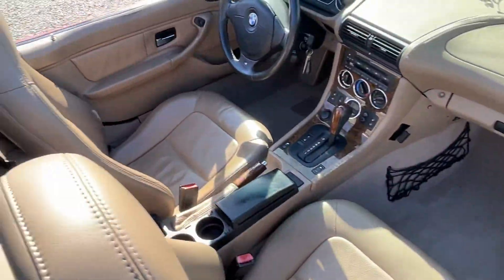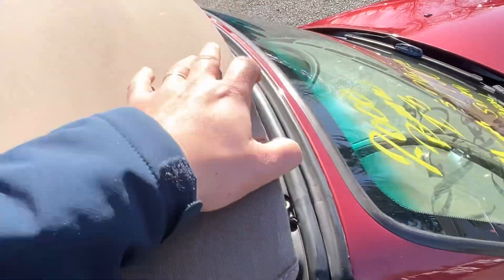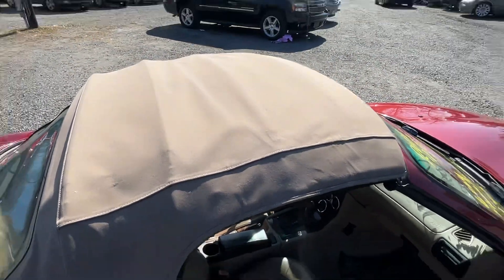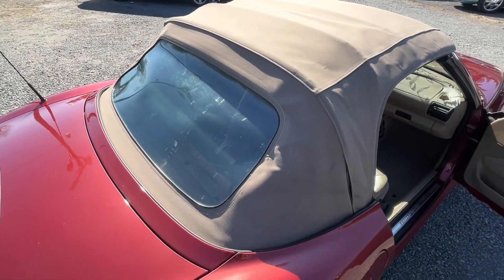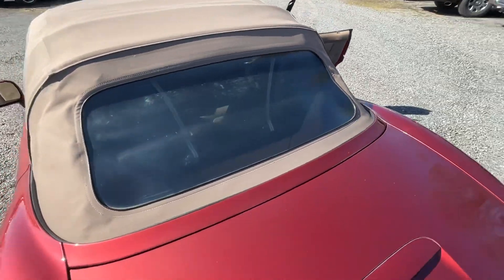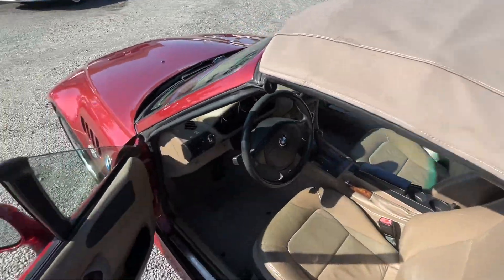I'm going to put up the top to show you that. It's a manual top, which I love — because power tops, they don't work, they suck. Back glass is in good shape. No frame.